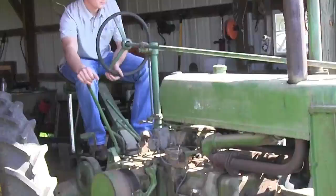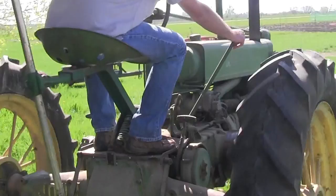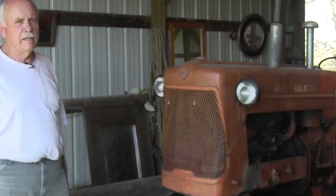This is an original 1958 D-17 Allis-Chalmers. That's a good little tractor — it's got hardly any hours on it. It just runs really good. I use that all the time.